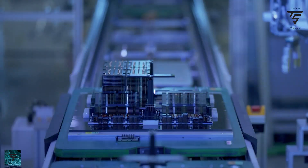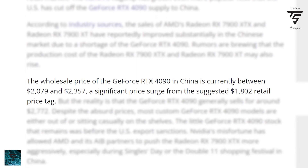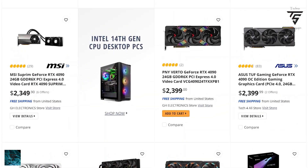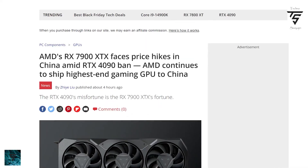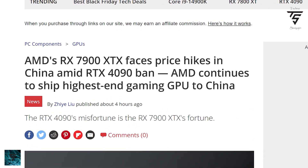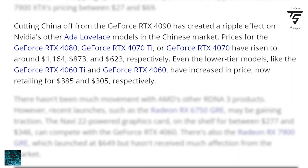The RTX 4090 in the USA is now costing around $1,800 to $2,000, and almost $2,300 in China. The cheapest you can find an RTX 4090 is around $1,900, closing in on $2,000. AMD's RX 7900 XTX is also seeing price hikes in China, which is to be expected.